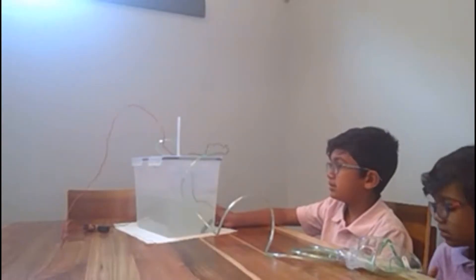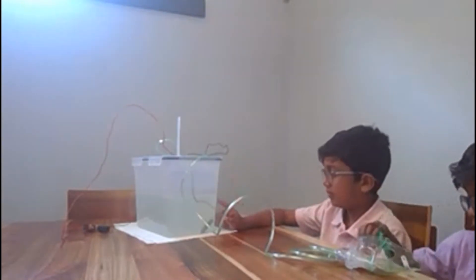Today, we're going to show you how to make oxygen out of water. The power supply is connected to the plus terminal, which is connected to the copper.